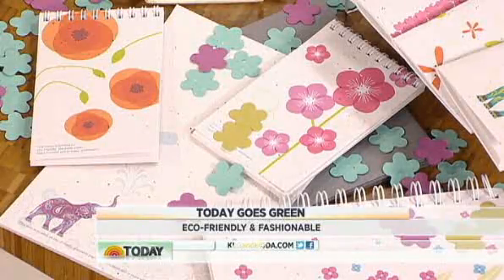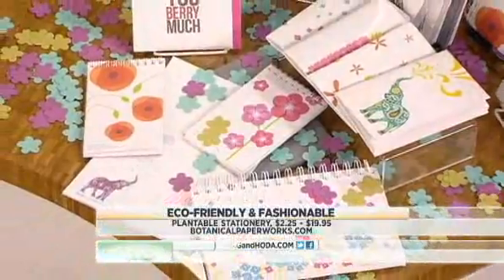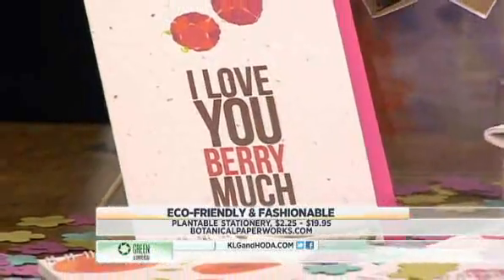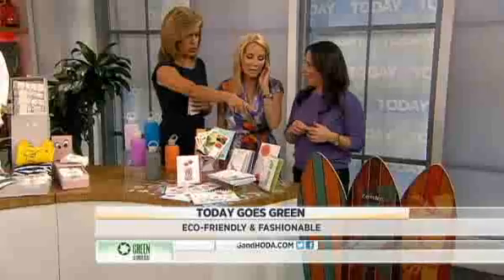Botanical Paperworks: if someone sends you a note card, you toss the note card in your soil, give it a little sun, and each one of these pieces of paper sprouts wildflowers or herbs. How cool is that? It's going to look a little trashy for a while, but a beautiful little flower is going to show.